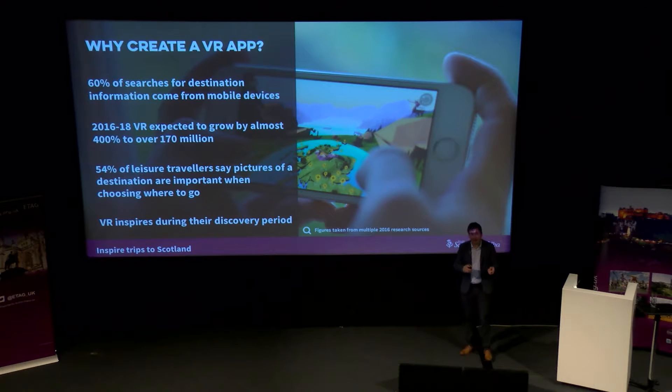So why create a VR app? Back in 2016 we were looking at research and data which told us that 60% of people search for destinations on their mobile device. That, coupled with the fact that virtual reality was having a growth period, created an interesting space to promote Scotland. Choosing where to go on holiday is largely based on emotion, and virtual reality creates an interesting space to tap in and incite that emotion during those 'I want to get away' moments. With over 50% of people saying an image of a destination inspires where they go, how exciting is it to think about the reaction when you put the visitor in that image, surrounded by 360, and what impact that will have on their decision to come to Scotland?